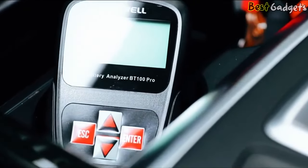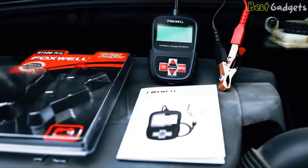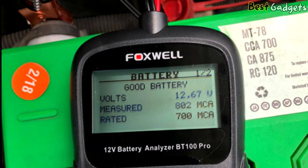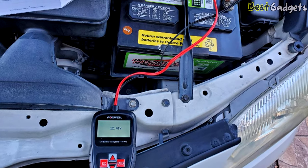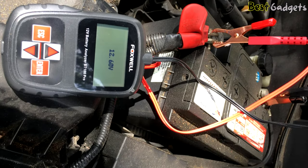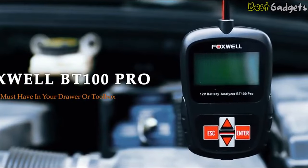However, it couldn't top the choices higher up on our list for a few reasons. First, it only checks 12-volt batteries — while that's true of a few options, at this price range we'd like a bit more versatility. Second, it doesn't check charging systems. While that's not exactly a dealbreaker, it's a huge perk to have a tool that can check both the battery and the alternator at the same time, so you don't accidentally replace the wrong part. Still, it made our list because it gives extremely precise results on lead acid, AGM, gel, and just about any other battery type out there. Not having to find a specific type of battery tester for your vehicle is a huge perk, and this tester delivers there.